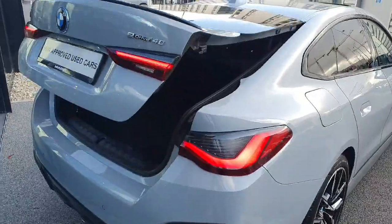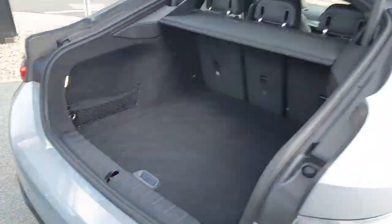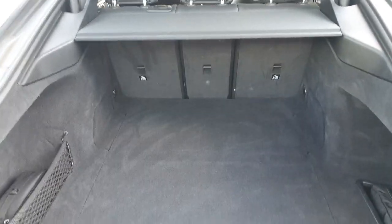Now moving on to the rear practicality of the vehicle, you can see there's a hatchback-like tailgate opening with absolutely massive boot space in there. You do have quite a bit of underfloor storage, a little load cover there as well, and you can of course fold down the seats if you need the extra rear practicality. It is a fully electronic tailgate so you can just press a button — nice and easily.